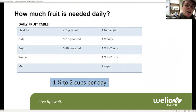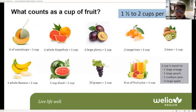How much fruit is needed? As we get older, we need a little more fruit each day. Women need one and a half to two cups per day, and men need two cups per day. What does a cup look like? You can use a measuring cup, but the visual guide here gives you an idea of what a cup of cantaloupe looks like, or how many plums or tangerines make up a cup.